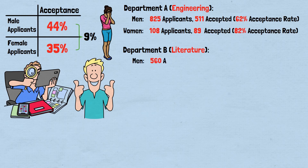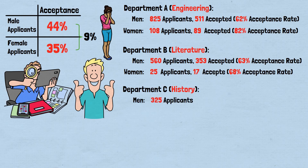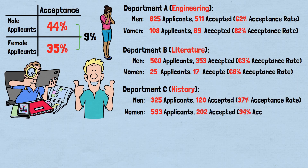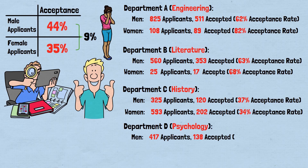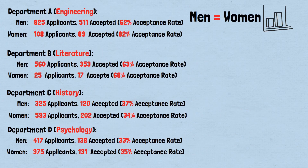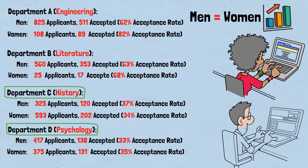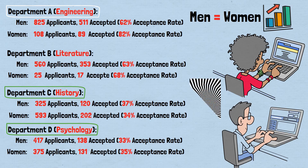Department B (Literature) — Men: 560 applicants, 353 accepted, 63% acceptance rate. Women: 25 applicants, 17 accepted, 68% acceptance rate. Department C (History) — Men: 325 applicants, 120 accepted, 37% acceptance rate. Women: 593 applicants, 202 accepted, 34% acceptance rate. Department D (Psychology) — Men: 417 applicants, 138 accepted, 33% acceptance rate. Women: 375 applicants, 131 accepted, 35% acceptance rate. In each department, women had equal or better acceptance rates. But because women applied heavily to the most competitive departments like history and psychology, while men applied more to less competitive ones like engineering, the overall statistics created an illusion of discrimination.